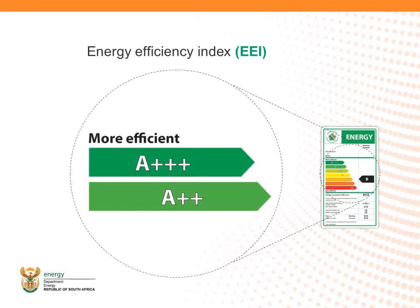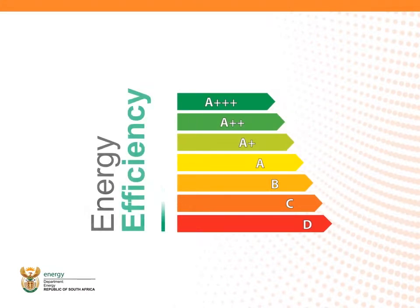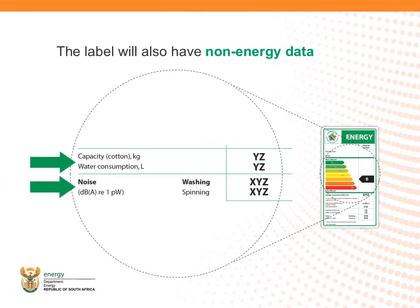The most energy efficient appliances will thus have an energy class corresponding with the dark green energy efficiency bar. Depending on the minimum energy performance standard set for each appliance, the energy grades will vary from A++ to D, A++ to E, A++ to F, and A to G. This range is consistent with the label's seven color codes. For some appliances, the label will also have non-energy data, such as water consumption and appliance noise level.